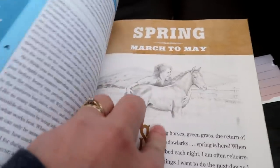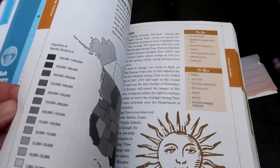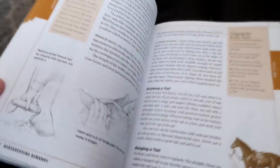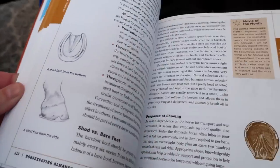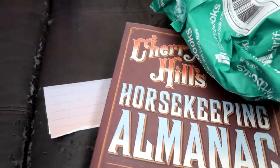This part of the almanac is spring, from March to May, and it tells you all the things that you have to do — all the things you should be looking at, doing with your horses, doing with your property. It's just a really good book, easy to understand, and I'm in love with it. This is gonna be like our Bible, something we're going to be looking at a lot.